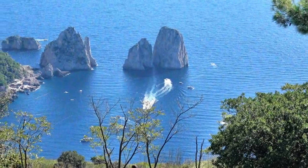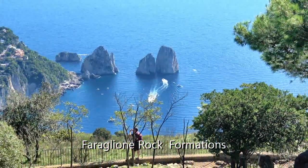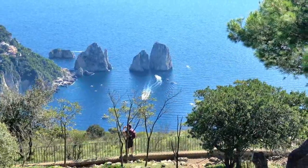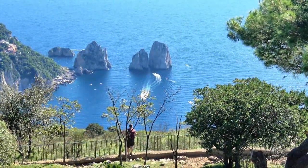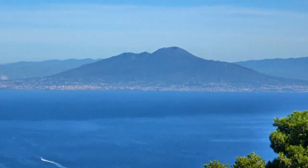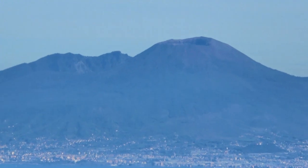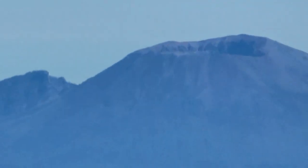From here, we get a top-down perspective on the distinctive Ferraglioni rock formations that have been shaped by waves and wind over thousands of years. Across the bay, we can see Mount Vesuvius, and if we look carefully, we can make out the crater formed by a notorious volcano on this famous mountain.